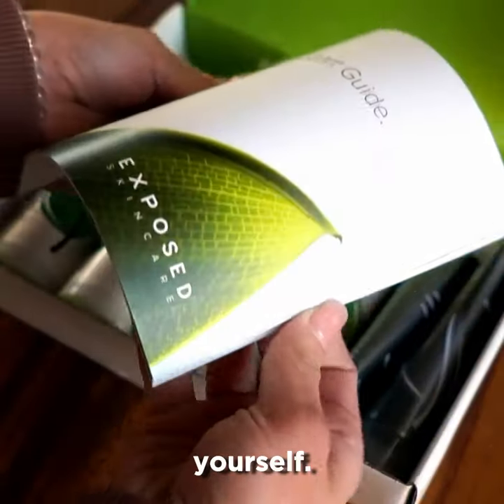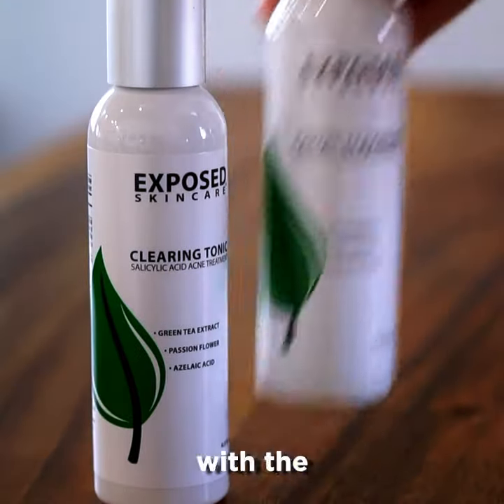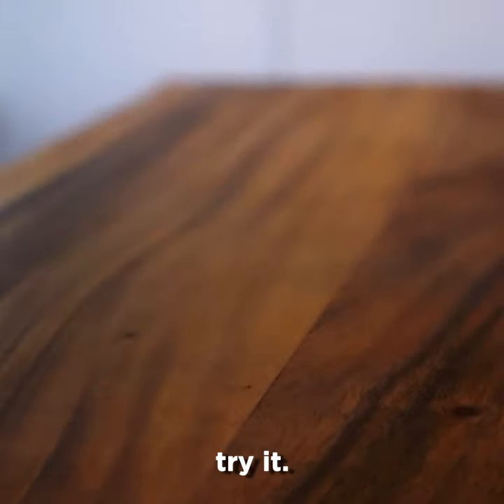But don't just take it from me. Try it for yourself. Kits are discounted and you have a one year guarantee. If you're not happy with the results, you can get a refund. So there's no reason not to try it.